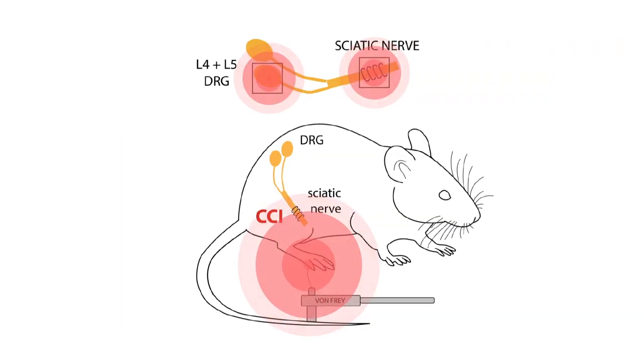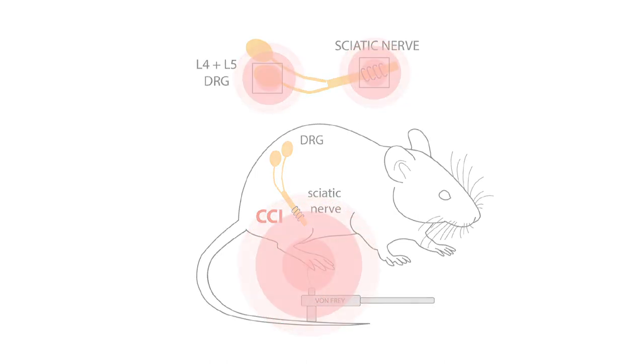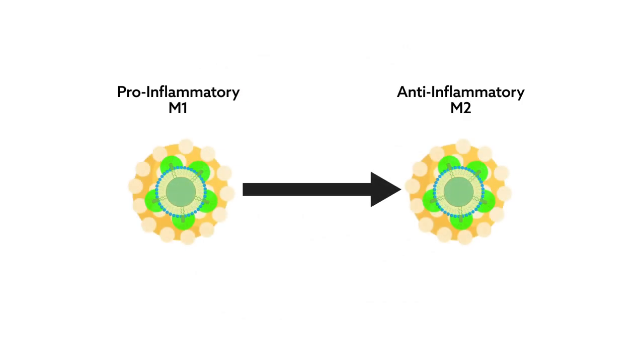The researchers assessed inflammation at the injured nerve and at its associated dorsal root ganglia — neuron cell bodies of the sciatic nerve fibers that cluster near the spinal cord. One key finding was a switch in macrophage polarity, from a pro-inflammatory type to an anti-inflammatory type involved in tissue repair.